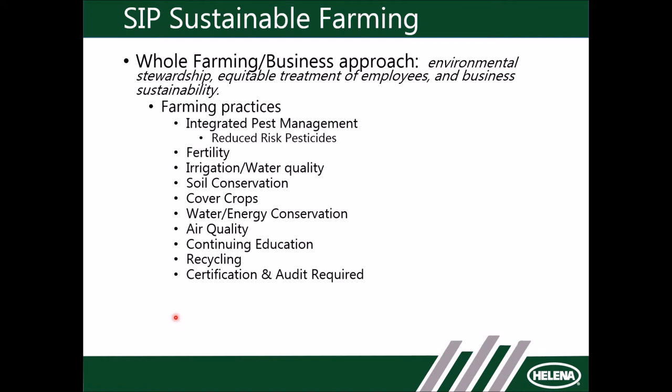Irrigation and water quality — there are a number of categories within SIP certification focused on irrigation. Do you have an irrigation budget? Do you have an irrigation management plan? How are you maximizing water quality? Those are things that aren't certified within organic or biodynamic — having an irrigation management plan is not on the list for organic or biodynamic, but it is for sustainable.